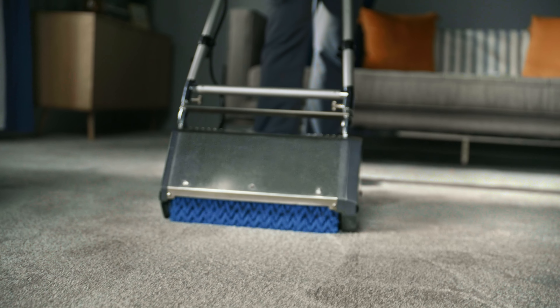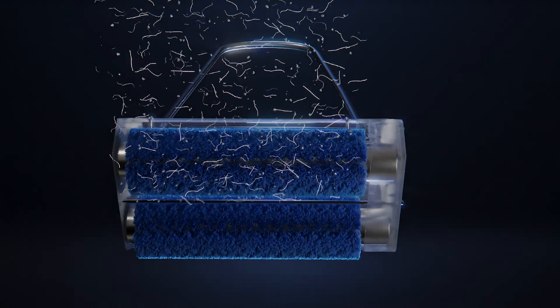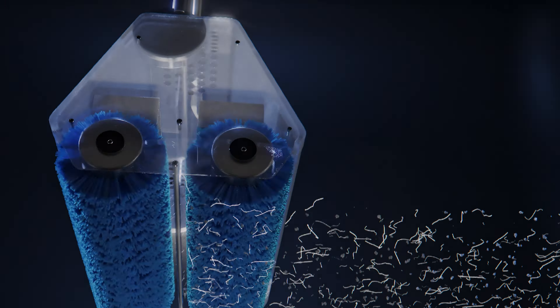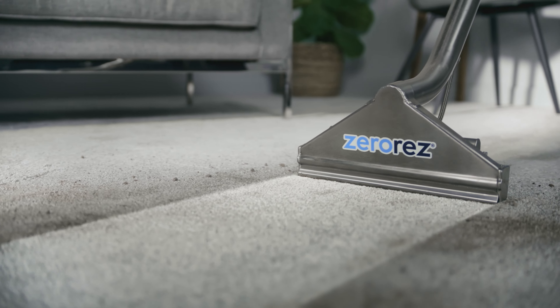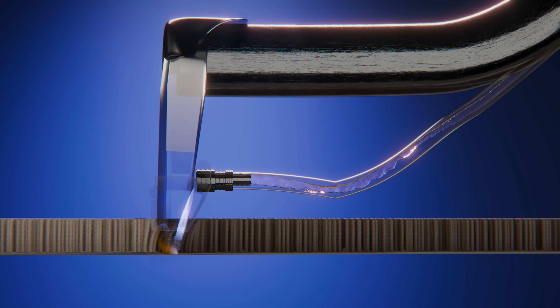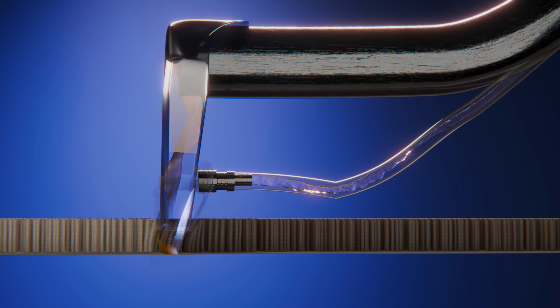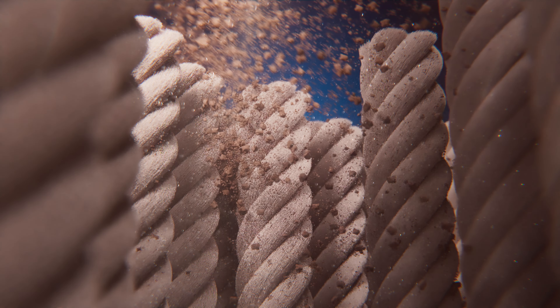Unlike most cleaning services, ZeroRes first uses counter-rotating brushes to loosen all the deeply embedded dirt and hair that's stuck in your carpet's fibers — the stuff a normal vacuum can't reach. Next, ZeroRes's patented wand with water control technology completely rinses your carpet's fibers without ever flooding the padding. Instead of using detergents or harsh chemicals like other cleaning processes, ZeroRes cleans with ZR Water, a powerful cleaner that's non-toxic and completely safe for people, pets, and the planet.